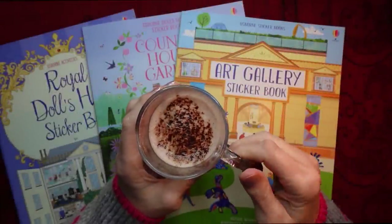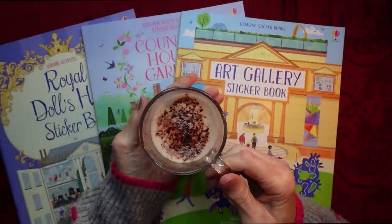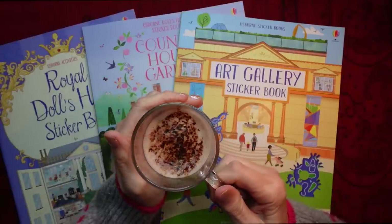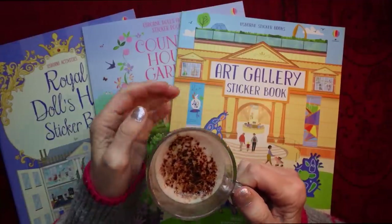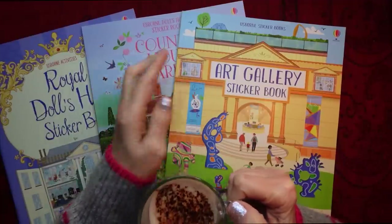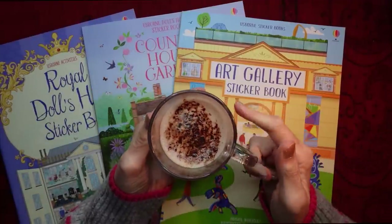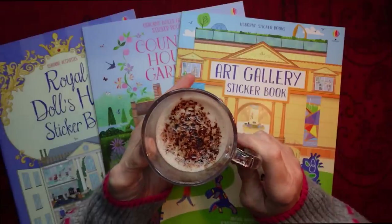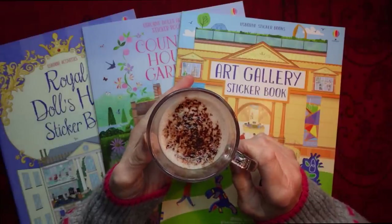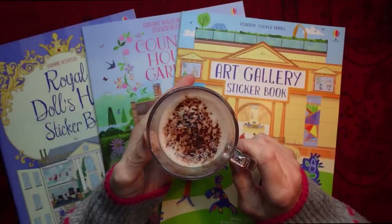Hello everybody, this is Kate at the Library of Whispers, and as promised, we're going to take a second look at my new sticker box. I've also got this drink — it's a new one. It's hot chocolate with salted caramel. Amazing.